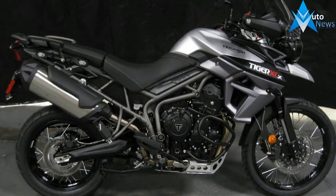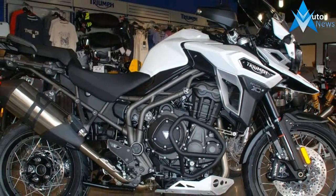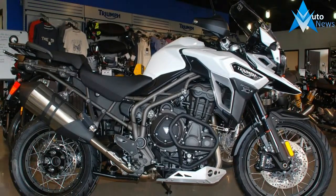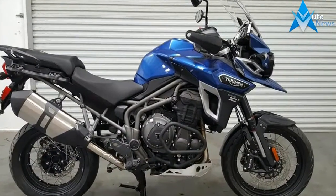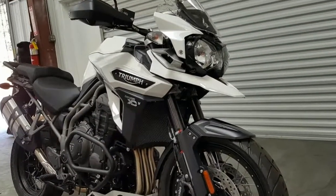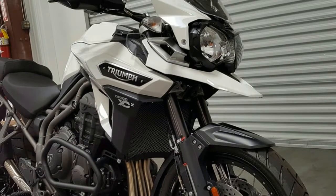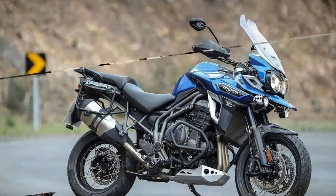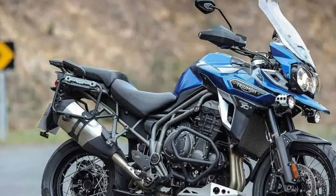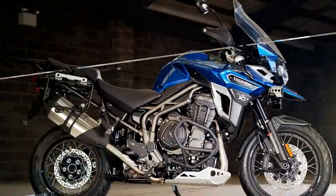Built for all-terrain, the all-new Tiger Explorer XCX is the ultimate go-anywhere, do-anything transcontinental motorcycle. The Tiger Explorer XCX packs immense power and linear torque from its signature 1215cc triple engine and is optimized for all-terrain with spoked wheels for tubeless tires, ABS, traction control, and Brembo Minoblock four-piston radial calipers at the front, and a single 282mm disc two-piston sliding caliper at the rear.